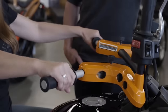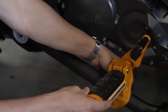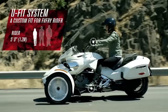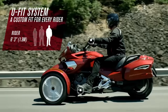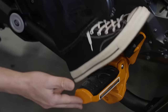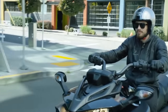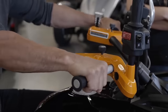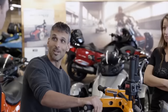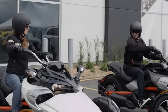The three-cylinder Rotax 1330 ACE engine sets the Spyder F3S in motion. This engine produces 115 horsepower at 7,250 rpm and about 130 newton-metres of maximum torque. The fuel tank of the F3S is rated at 24.4 litres. The engine also has the capability of liquid cooling with automatic fuel injection and electronic throttle control.